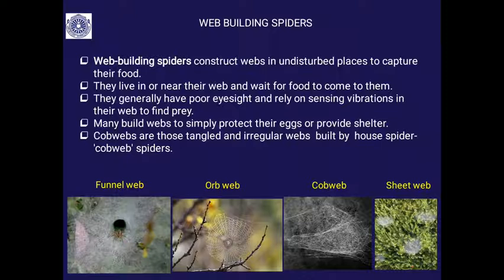Web-building spiders have a mechanism to trap prey, so good eyesight is less critical. The little vibrations that occur in the web are sensed immediately and they attack the prey. Many web-building spiders even protect their eggs and provide shelter with the help of this web.